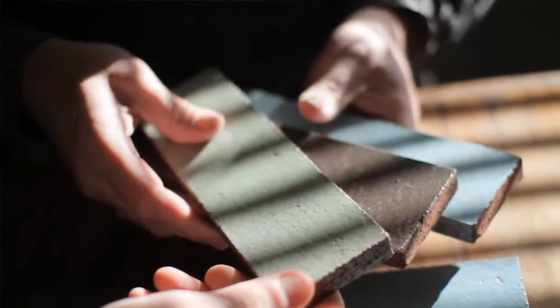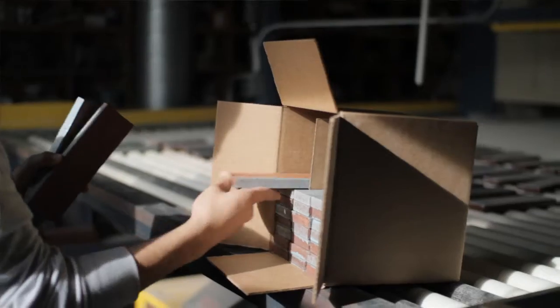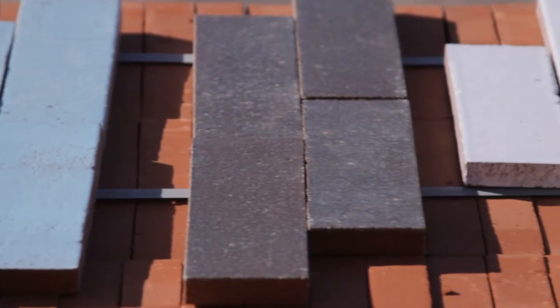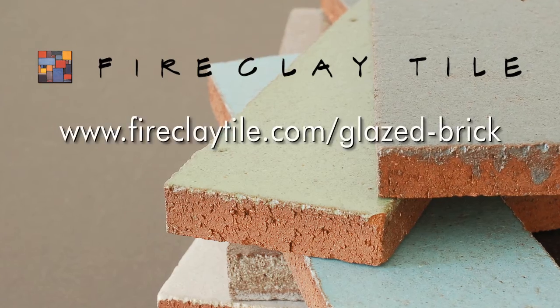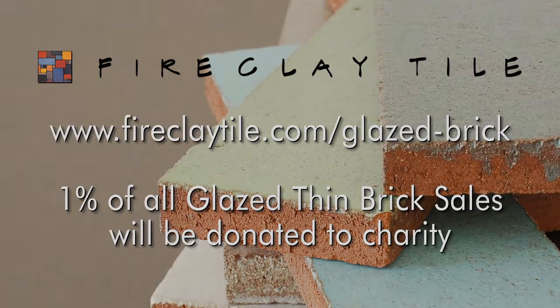We think this product is going to be really applicable for both the architectural market — anything like a large building or an outdoor facade — to an interior space, maybe a residential project or hospitality or retail setting. Once you see the product, you'll understand why I'm so excited about it. We'll see you next time.